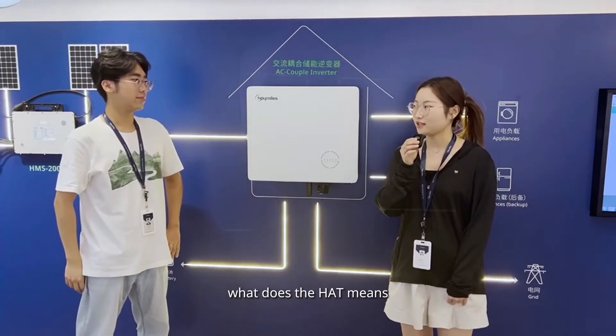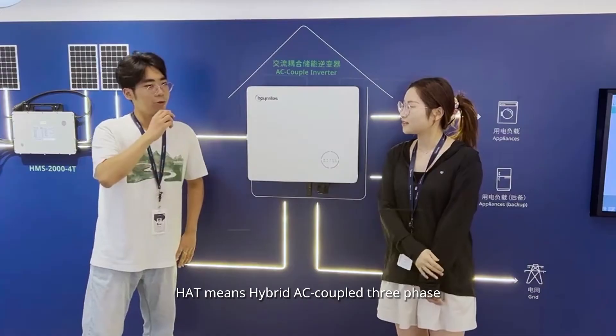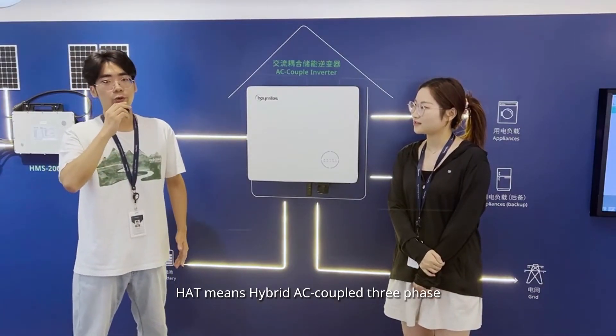What does the HALS inverter mean? HALS inverter means Hybrid AC-coupled Single phase.